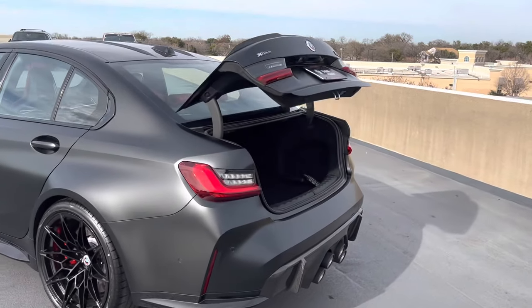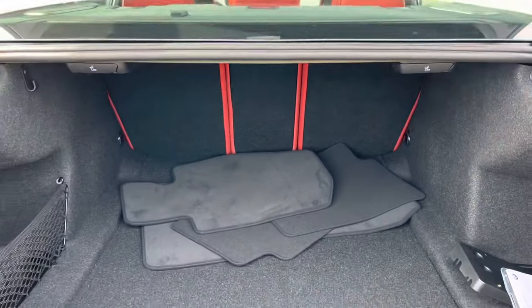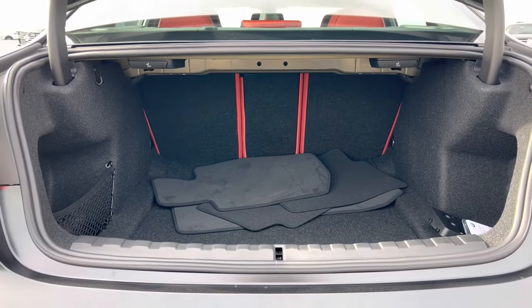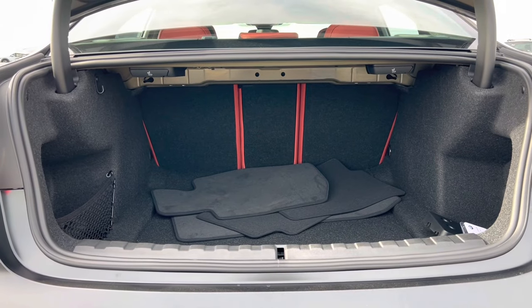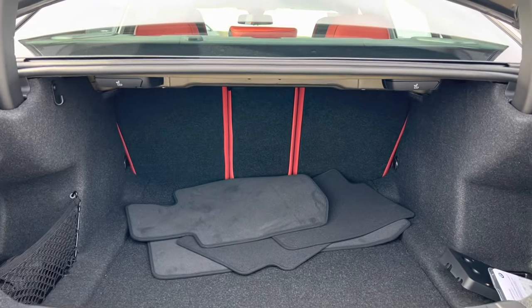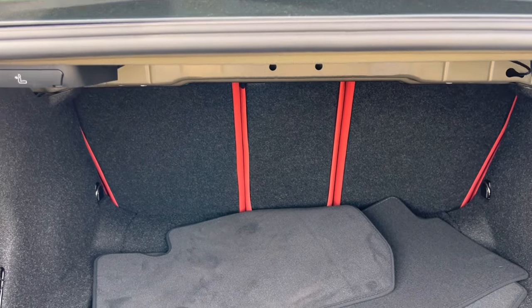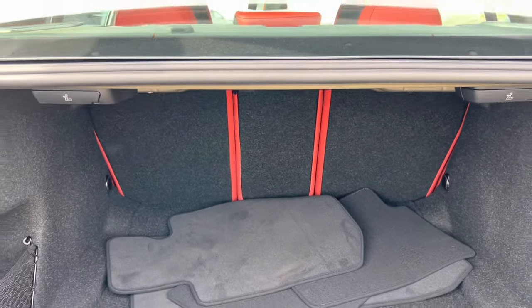We also have a power tailgate, part of the executive package alongside remote start. We do have 40-20-40 split folding rear seats with remote seat releases on either side. The middle seat can be folded individually, separate from either side, through a release within the vehicle.